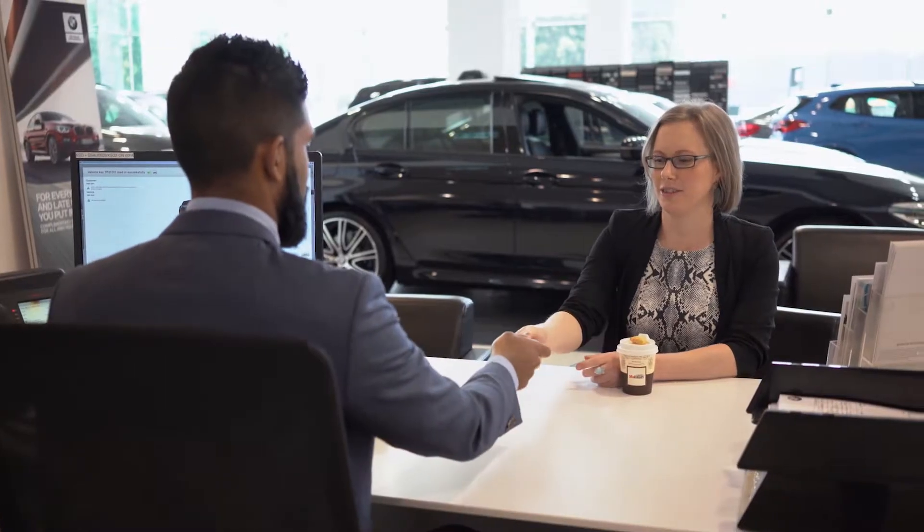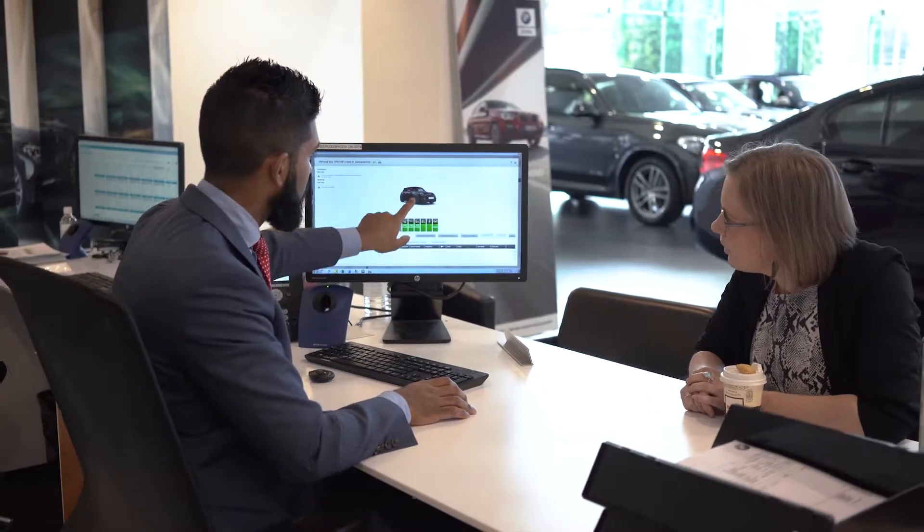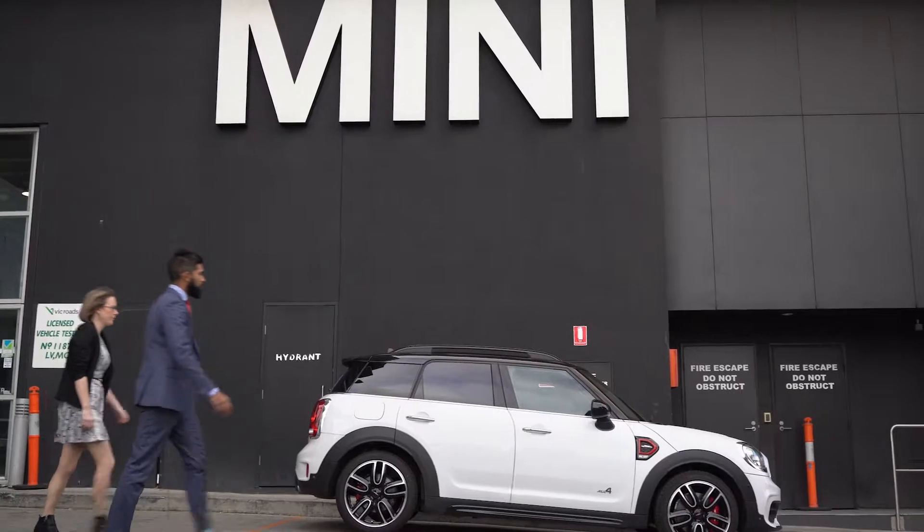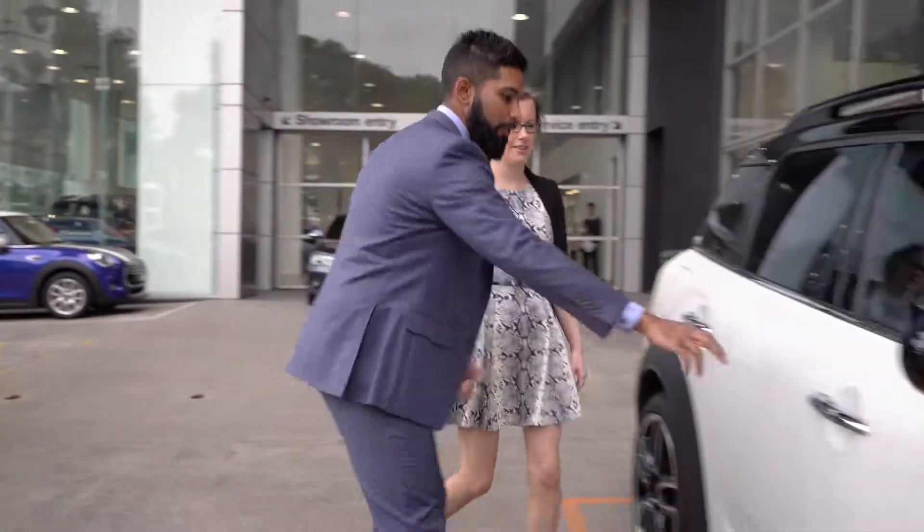For Minis built from mid 2018 onwards, built-in sensors monitor important things like brake pads, engine oil and brake fluid levels. Your service advisor will have all of this information available via your Mini's key. You can also discuss any further requirements you may have. Courtesy cars can also be arranged for your convenience.